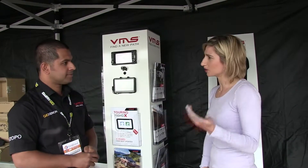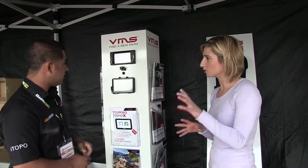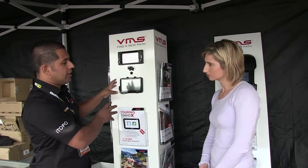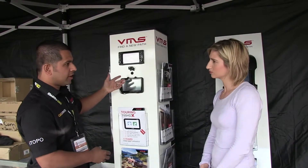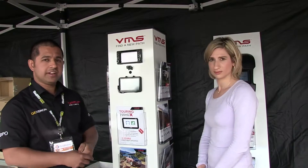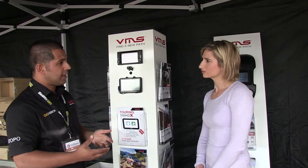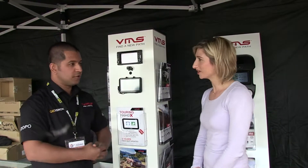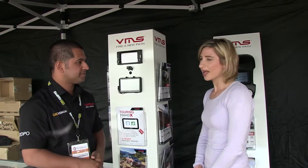With both of them you can do extensive planning on the unit. Given that both the portable and the in-dash have large screens — the portable has a seven-inch screen — it's very easy to plan on the unit, all done with the touch of a finger, not like the older ones with small screens and a little stylus. They've come a long way.